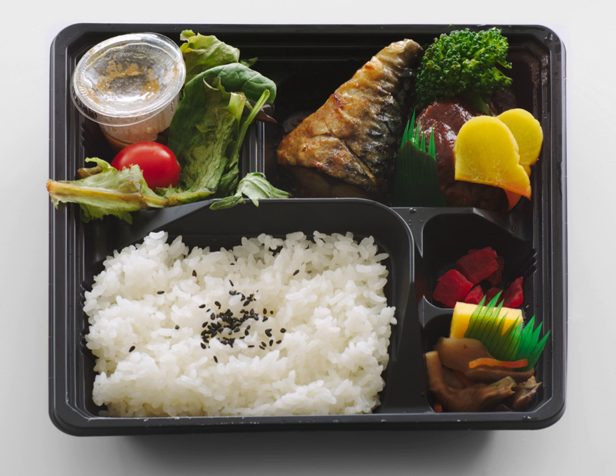The origin of bento can be traced back to the late Kamakura period, when cooked and dried rice called hoshi-i was developed to be carried to work. Hoshi-i can be eaten as is or boiled with water to make cooked rice, and is stored in a small bag. In the Azuchi-Momoyama period, wooden lacquered boxes like today's were produced, and bento would be eaten during a hanami or a tea party.